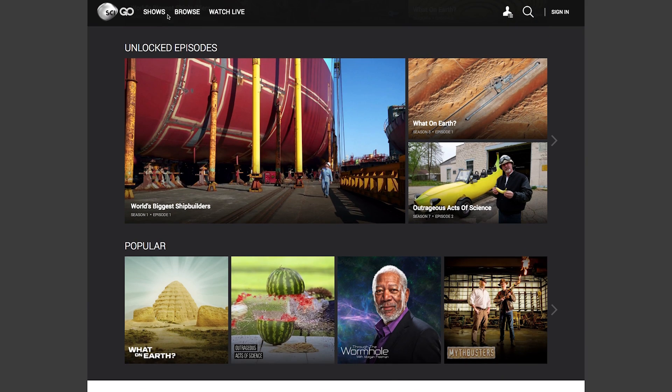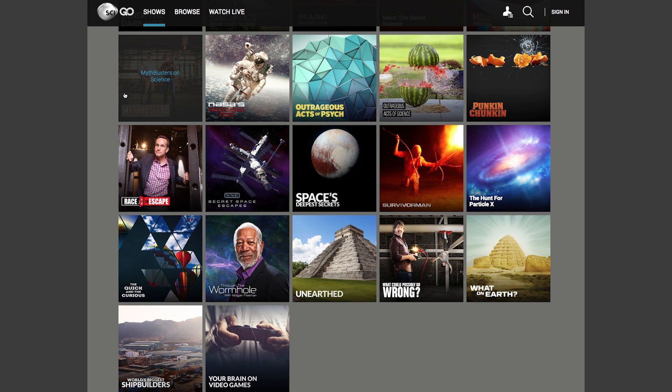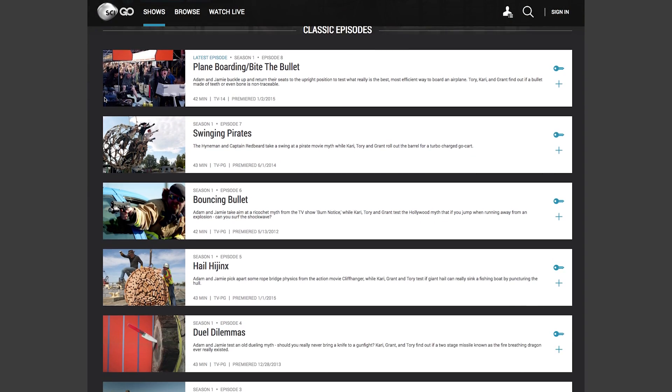Before we head out, I want to tell you guys about the Science Go app. I've been watching a lot of the old Mythbusters content on there, and if you want to watch along too, be sure to download the app. You can watch your favorite Science Channel shows anytime, anywhere. Click the link below to learn more.